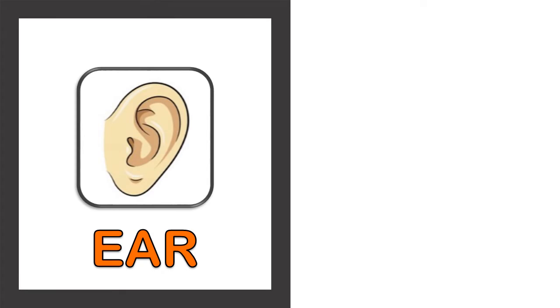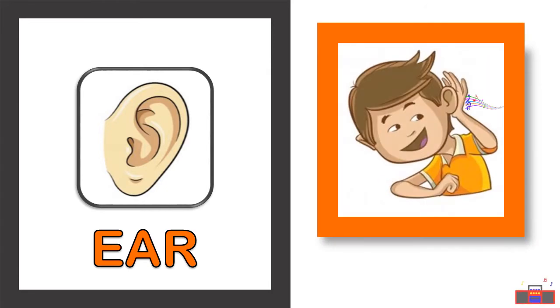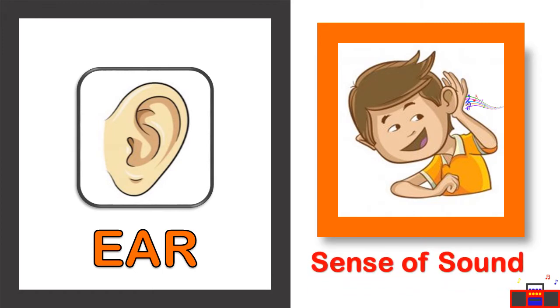Our next sense organ is the ear. Our ear helps to hear any kind of sound, so the ear helps in the sense of sound.